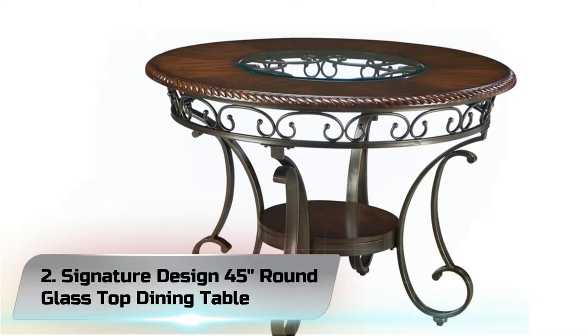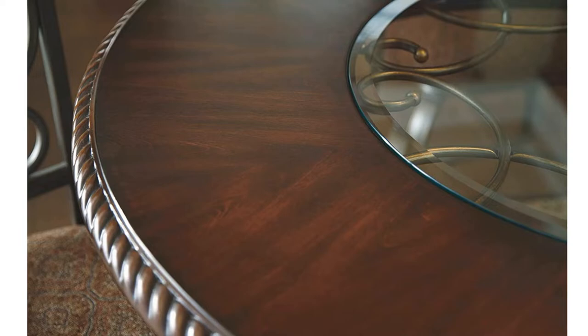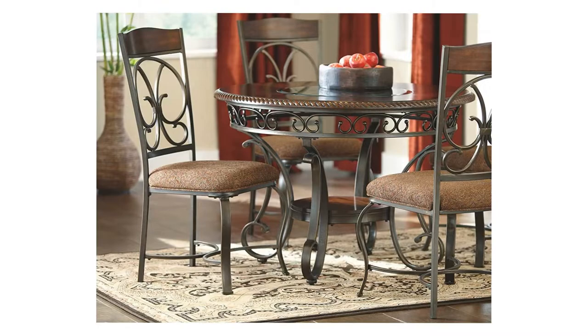Number 2: Signature Design 45 Round Glass Top Dining Table. A mix of scrolling metal legs and accents, dark wood finishes, and an inset glass tabletop, making this dining table an elegant addition to the dining room, kitchen, or breakfast room. Seats up to 4.